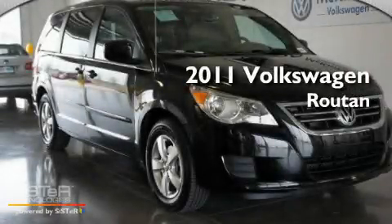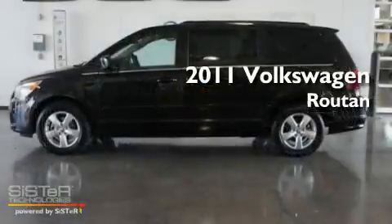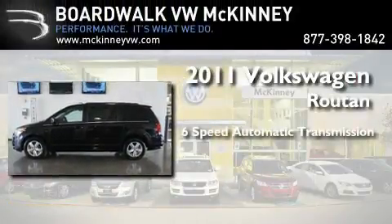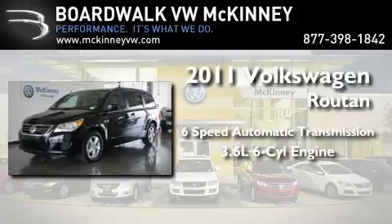This is a brand-new 2011 Volkswagen Roton. This minivan has a six-speed automatic transmission and a 3.6-liter V6.